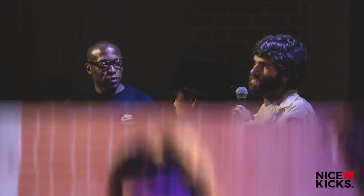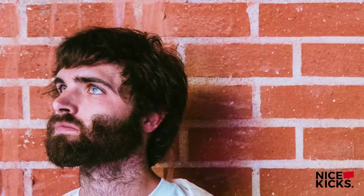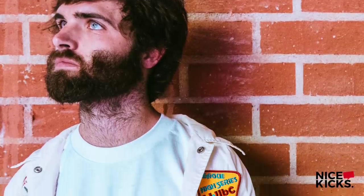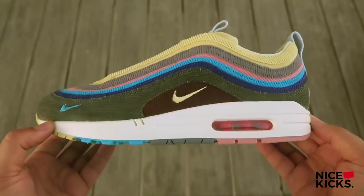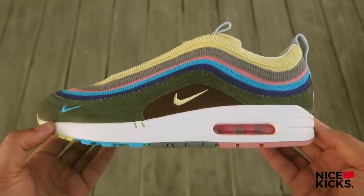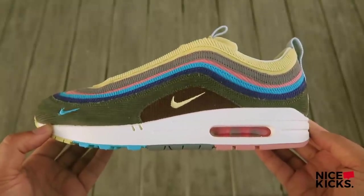Like the corduroy Nike hats of the 80s that inspired them, they are made to wear and designed to fray — the more you wear them, the better they get. Now that you understand the concept of the shoes and the contest that Shawn had to win to create them, let's get into the details.